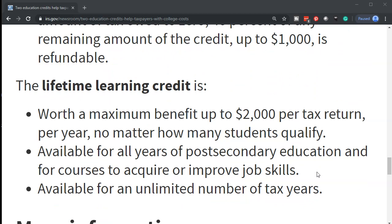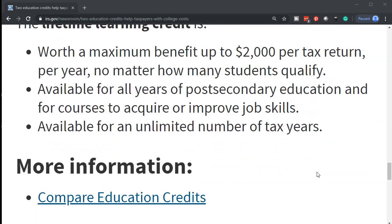The Lifetime Learning Credit is worth a maximum of up to $2,000 per tax return per year, no matter how many students qualify. It is available for all years of post-secondary education and for courses to acquire or improve job skills, and is available for an unlimited number of tax years.